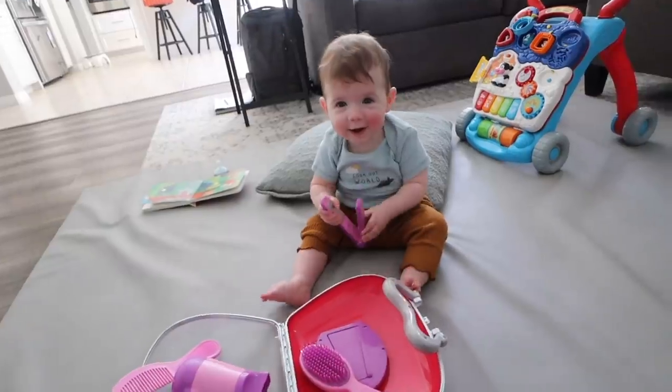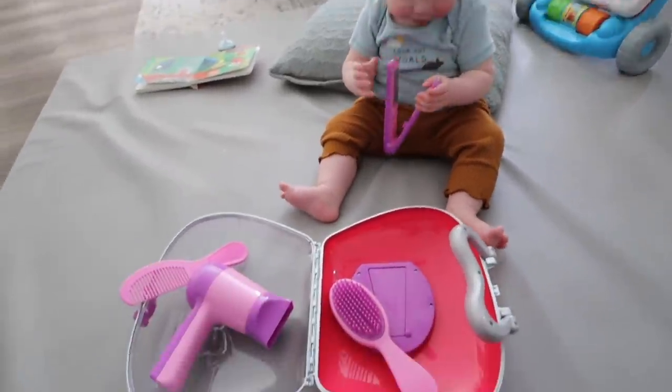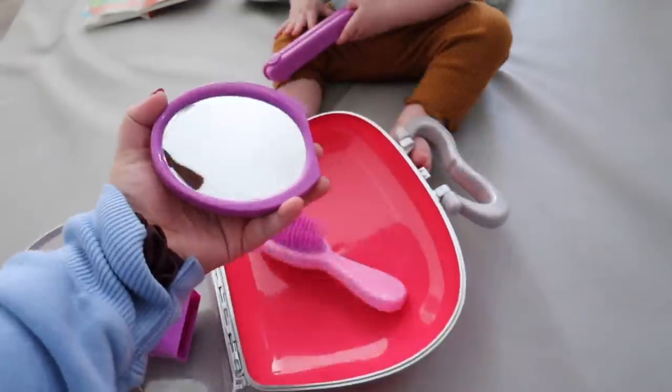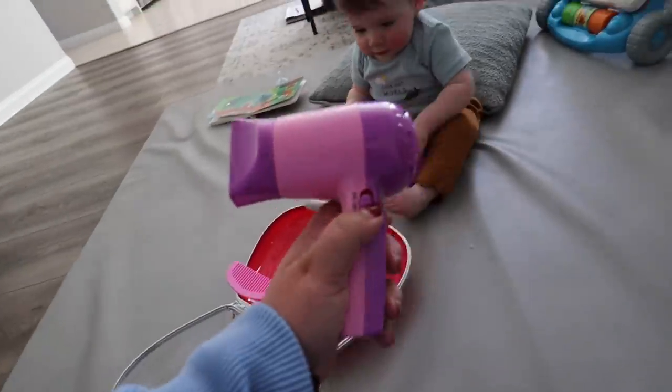I got Grace a new little toy that just got delivered. It's a little pretend play hair salon kit — it has a straightener, a little mirror, brushes, and a hair dryer. Grace is super into her hairbrush; anytime she's sad, if we give her her hairbrush it instantly makes her happy. So I got her this little pretend hairbrush set. I'll link it in the description. The blow dryer even works!